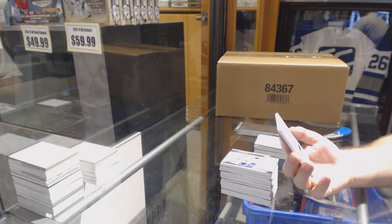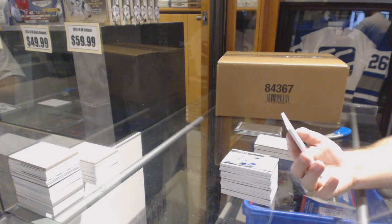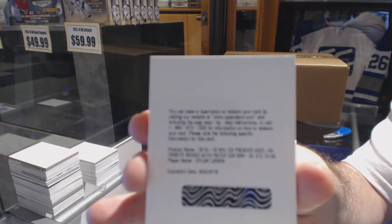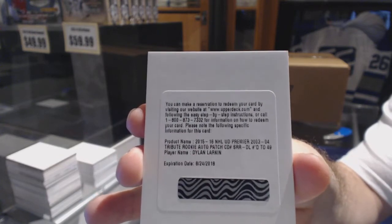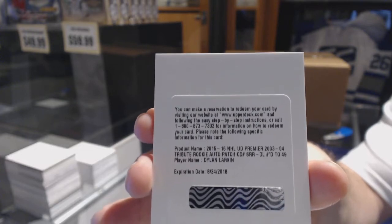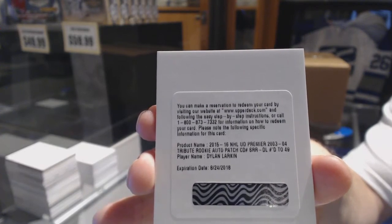We've got a 03/04 short print tribute rookie patch auto, numbered to 49, for the Detroit Red Wings — Dylan Larkin. Number to 49, short print rookie patch auto — Dylan Larkin. Beautiful.